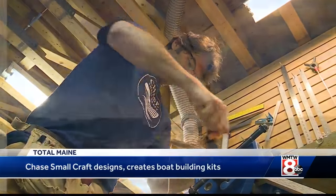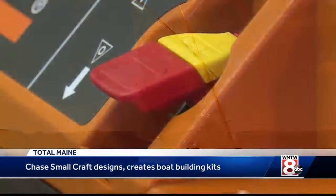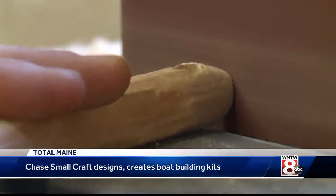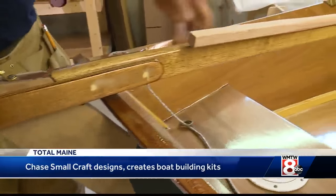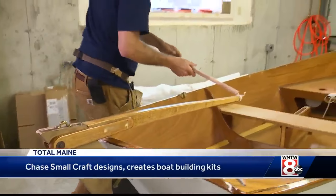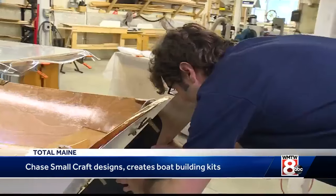First thing I do is design a really fantastic boat, and then I figure out how to kit it. Clint Chase already knows well the triumphs of skippering a wooden boat he built from scratch with his own hands. He makes kits so others can appreciate that same connection.